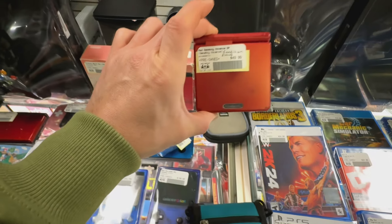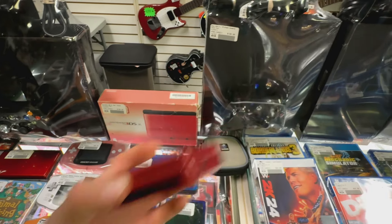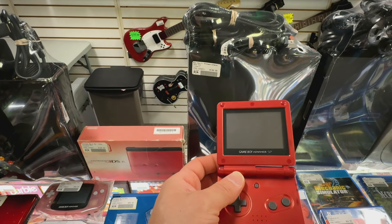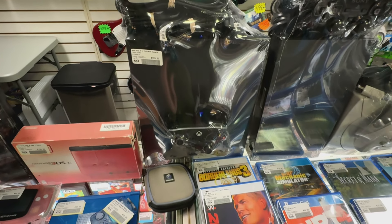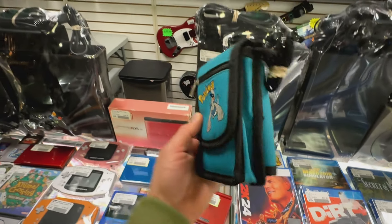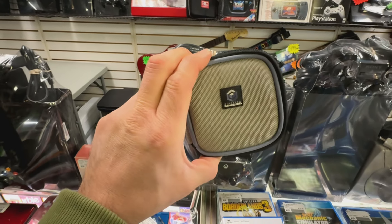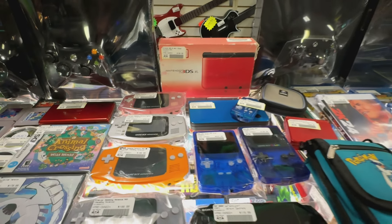We got this Game Boy Advance SP that we have marked down because there are some condition issues — some light scratching — so we dropped the price on that. And then this amazing carrying case. This is a carrying case for GameCube games, so if you got loose GameCube games, that's always a good option.